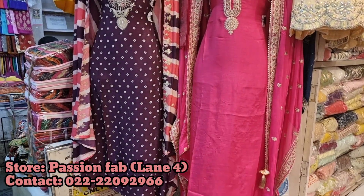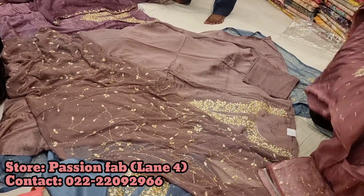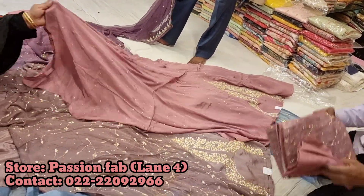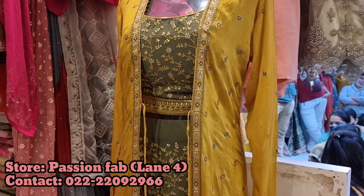I have mentioned the contact number — you can contact them and get it delivered. But they don't support cash on delivery, so you have to pay first, and then only they will deliver to your place. I have mentioned contacts for each and every store I found in Mangaldas Market to help you guys out.